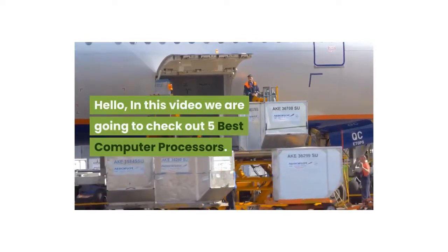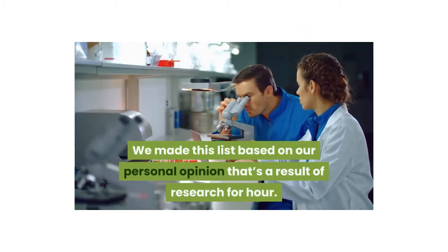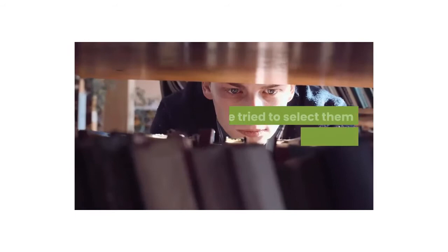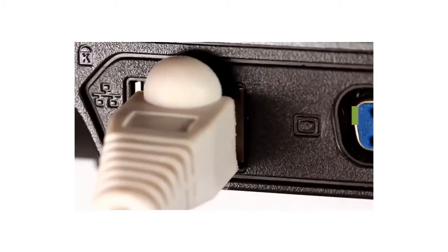Hello, in this video we are going to check out the five best computer processors. We made this list based on our personal opinion, which is a result of research. We ranked the products based on their quality, specifications, and all other important facts. We've tried to select them from various price ranges so you can easily find the best product for you.